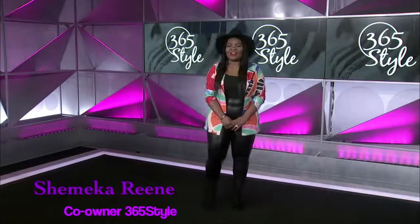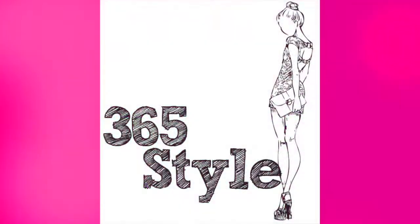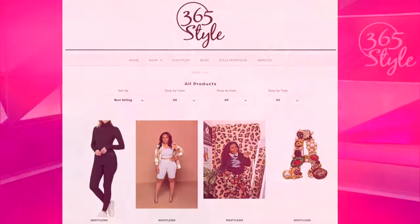Hi, I'm Shanika Renee, co-owner of 365 Style. We are an online women's clothing boutique. We have been in business for seven years now. We are a one-stop shop where we are offering consulting, unique and affordable apparel, as well as styling services.